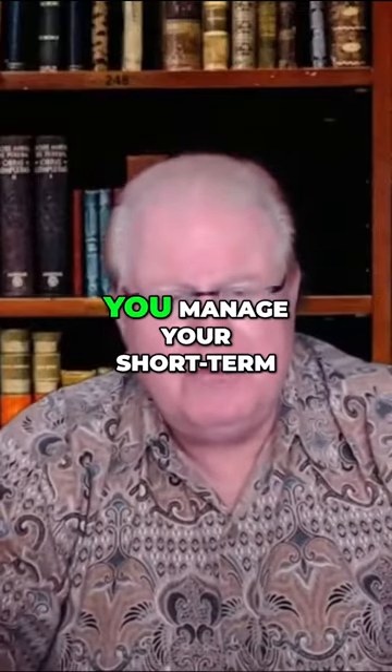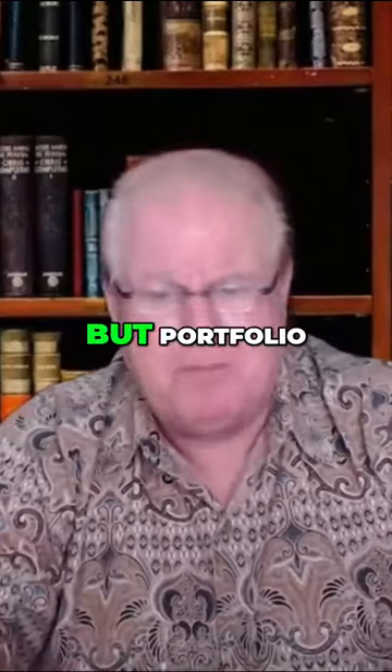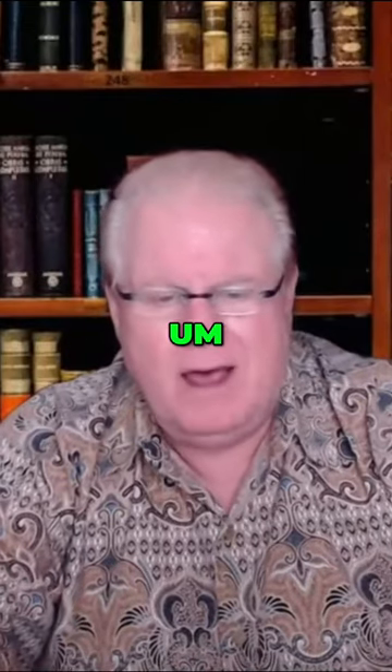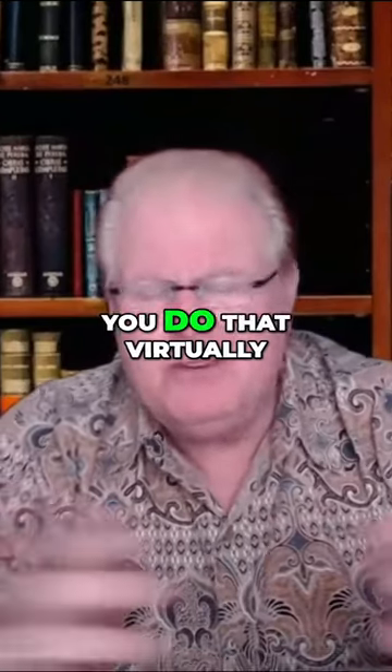How in the world do you manage your short-term rentals — not only one property, but a portfolio of short-term rentals — virtually? You live thousands of miles away from most of your properties. How do you do that virtually?